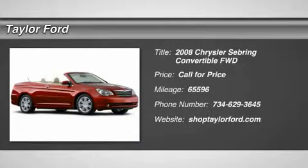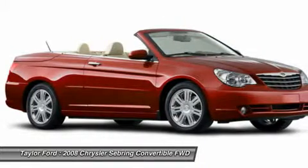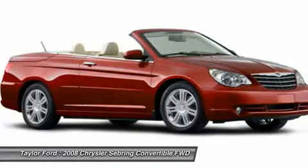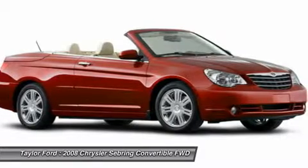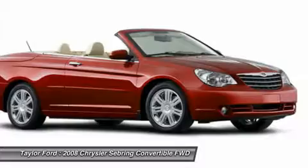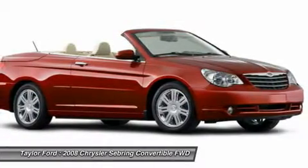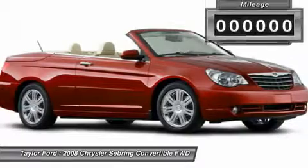The 2008 Chrysler Sebring. The Sebring's sleek exterior design captures the essence of movement, while the interior craftsmanship offers a cabin with an abundance of style and comfort, including seating for five. The Sebring is available in three different styles, including sedan, soft-top convertible, and hard-top convertible. Sebring makes driving fun again.